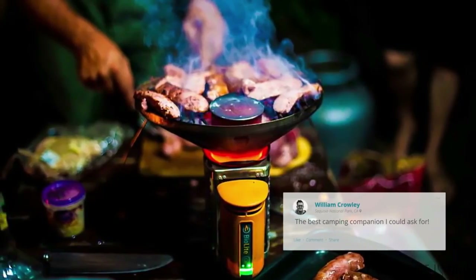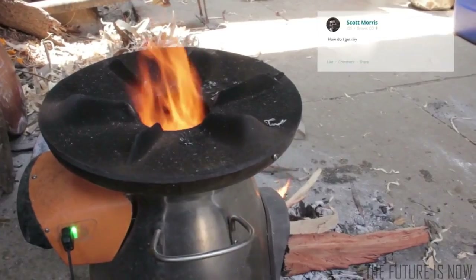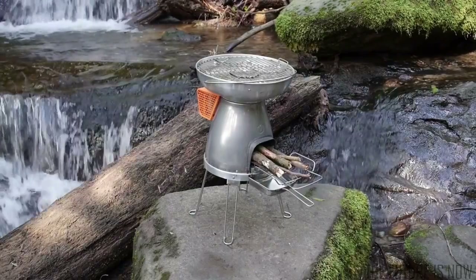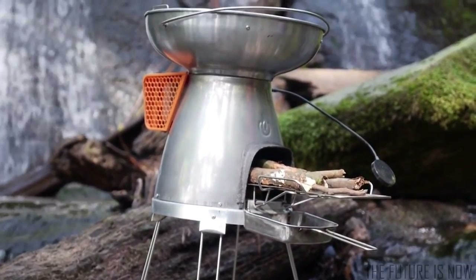Our Camp Stove users and fans have been awesome and incredibly supportive over the last two years. They've also let us know that they're interested in the Home Stove — really interested. We're excited to tell you that we heard you loud and clear. Here it is: introducing BioLite Base Camp. Complete cooking, grilling, and charging for groups.